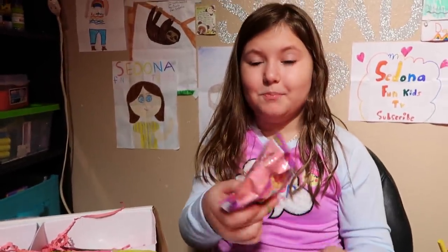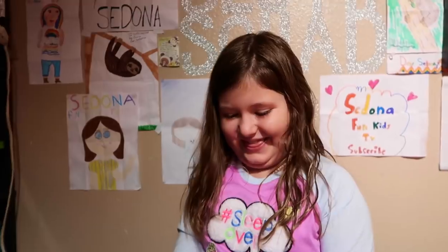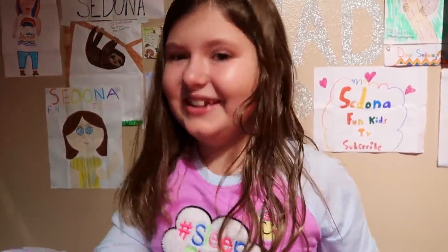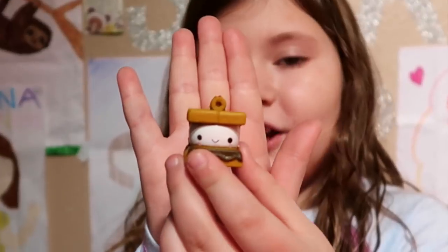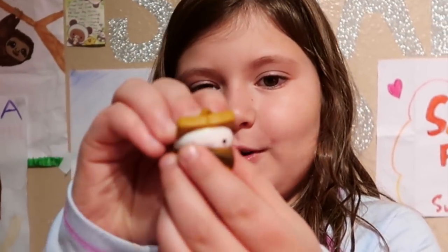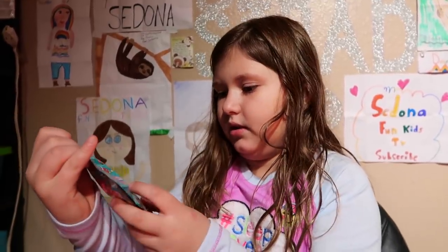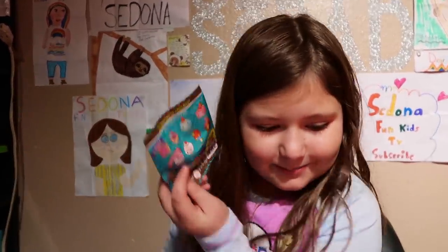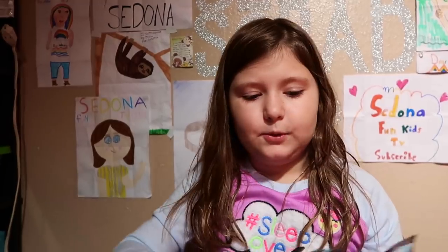Mama, it actually says super rare on it. Oh my gosh! We got a super rare squishy! I'm so happy. It's so cute! After I said that I really want to get this s'more, I opened it and it was like... It smells so good. It's the same super rare s'more. I knew we were going to get a rare something in here. I always wanted this s'more from the beginning of the Smooshy Mooshies.